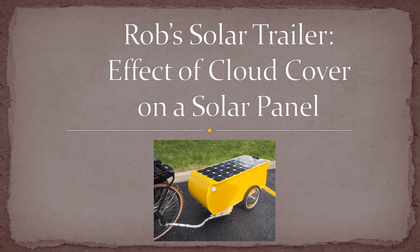Welcome to Rob's solar trailer video series. You might have heard that solar panels are just as effective on cloudy days as on sunny days. I wanted to check this out for myself.